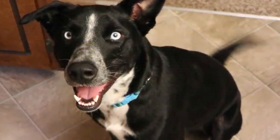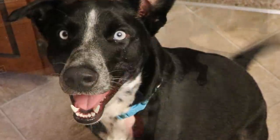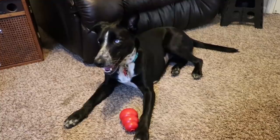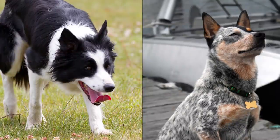Hey guys, Wells Knight here. Some of you might be wondering where I've been for the last month or so. Well, we got a dog. We rescued her from a local animal shelter about a month ago, and we named her Remy. Remy is about a year and a half old. She is a border collie Australian cattle dog mix.